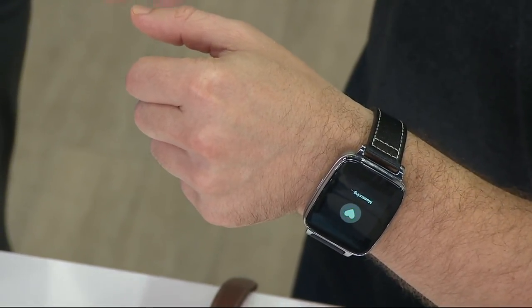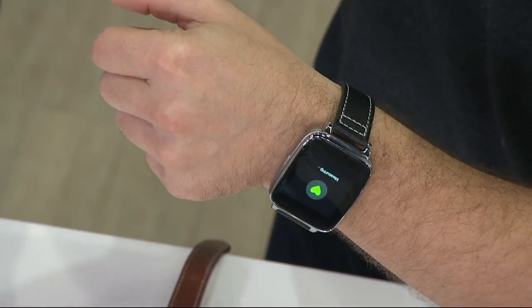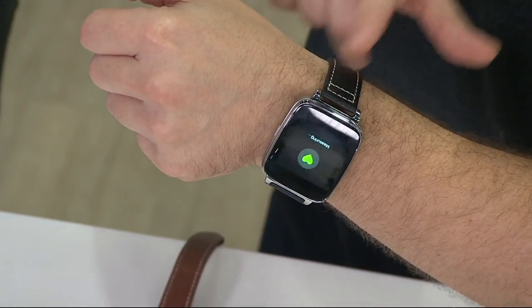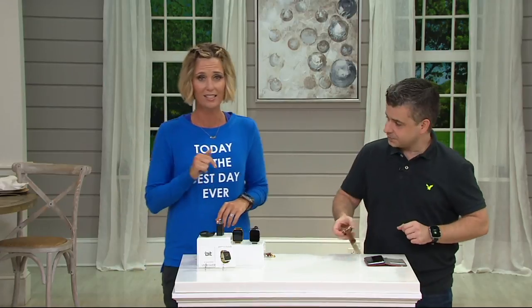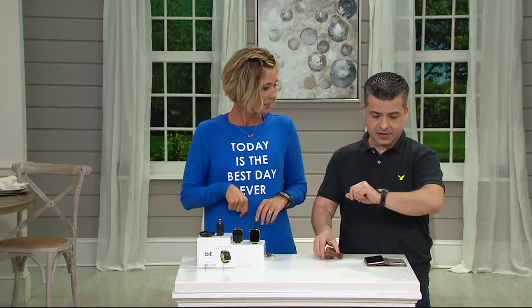It actually tells you that if you're just sitting around doing nothing, it'll tell you to get up and move around. It monitors your heart, it monitors your steps, and it monitors your sleep — that's automatically built inside. You're getting your text messages, your emails, your calls. It's even got Siri — you can talk to her on this.